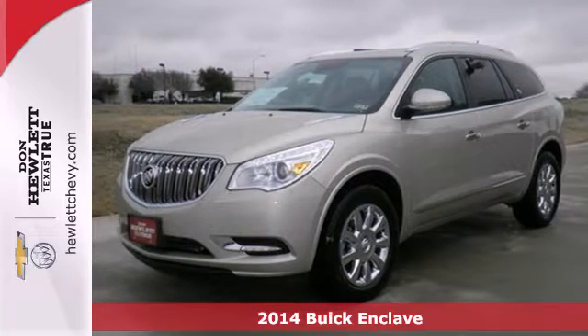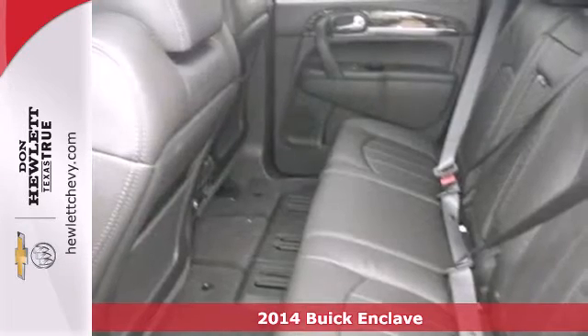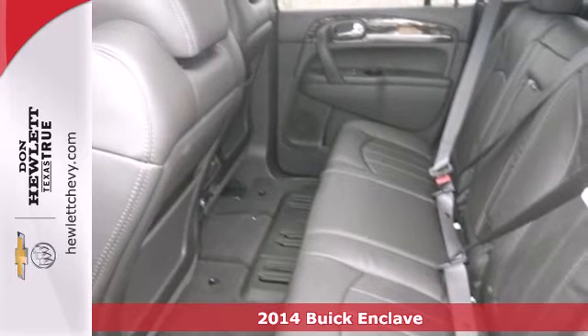It's a 2014 Buick Enclave. When Buick designed the Enclave, they started in the driver's seat and worked their way outward.